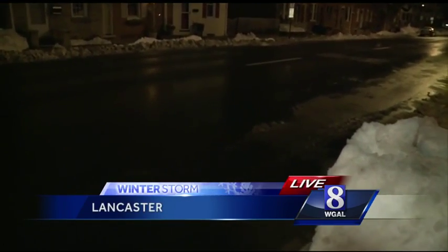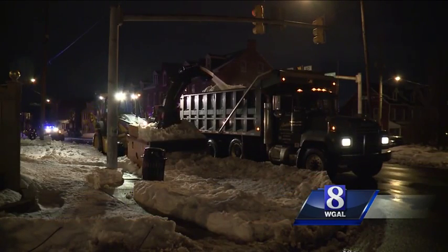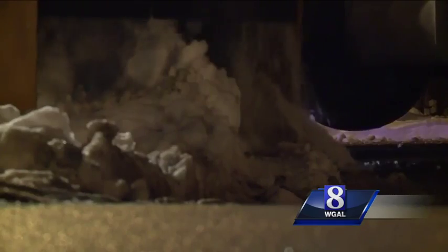Take a look at this video that we shot earlier today. This is one of the snowblowers moving through the city. It is going up and down streets, snow emergency routes, in order to open them up from curb to curb.